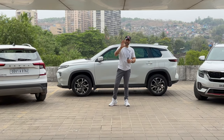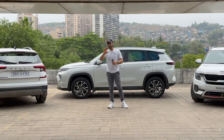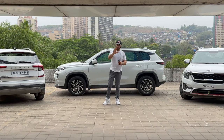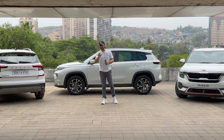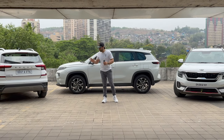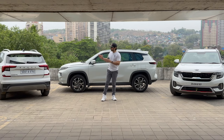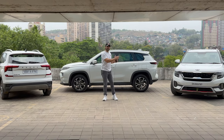Hello guys, welcome back to the channel. In today's video it is a first and one-of-a-kind one, because it's going to be a triple ownership report of the three cars I own from the same segment: the Toyota High Rider and the Skoda Kushak.